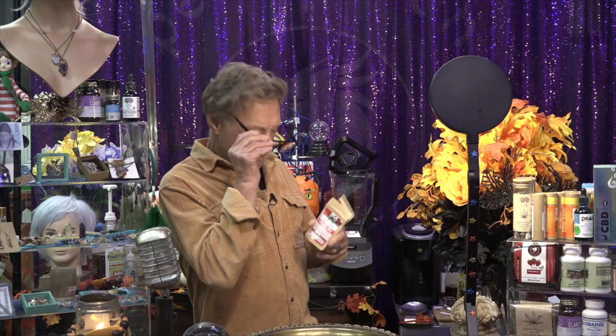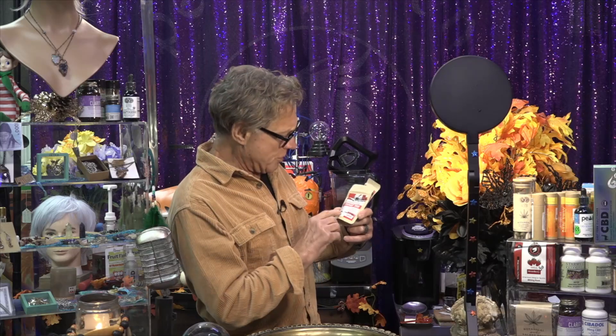This is peppermint treat. It's an interesting mix — peppermint and Dutch cocoa with a dose of CBD and the legal amount of THC in it. This will make three cups of peppermint treat for the holidays.